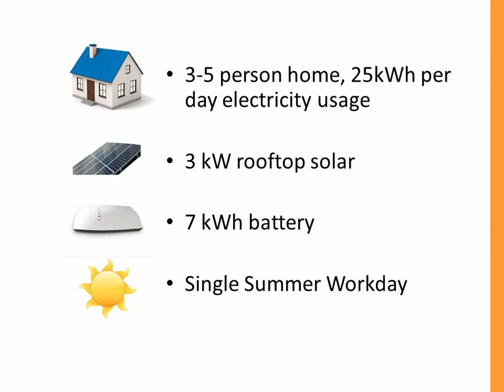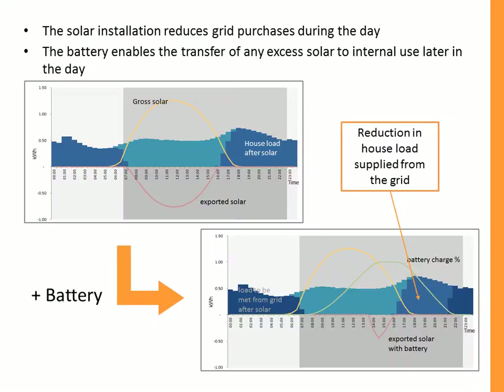In the example we looked at, we had a home using about 25 kilowatt hours per day of electricity — about what you'd expect from a three to five person household. We assumed a three kilowatt rooftop solar system installed, then added a seven kilowatt hour battery, and looked at what would happen over a single summer workday. On a sunny summer day we get more generation than we need, at least during the time when the sun is shining.